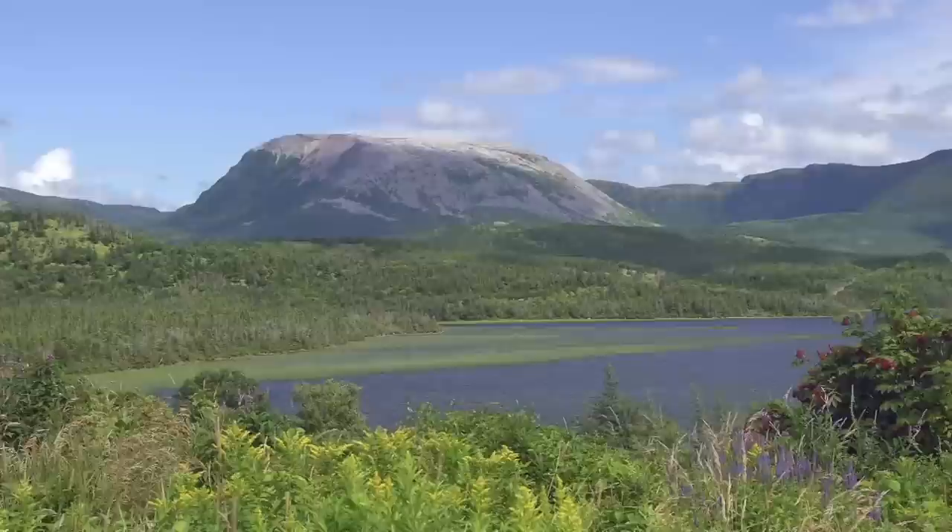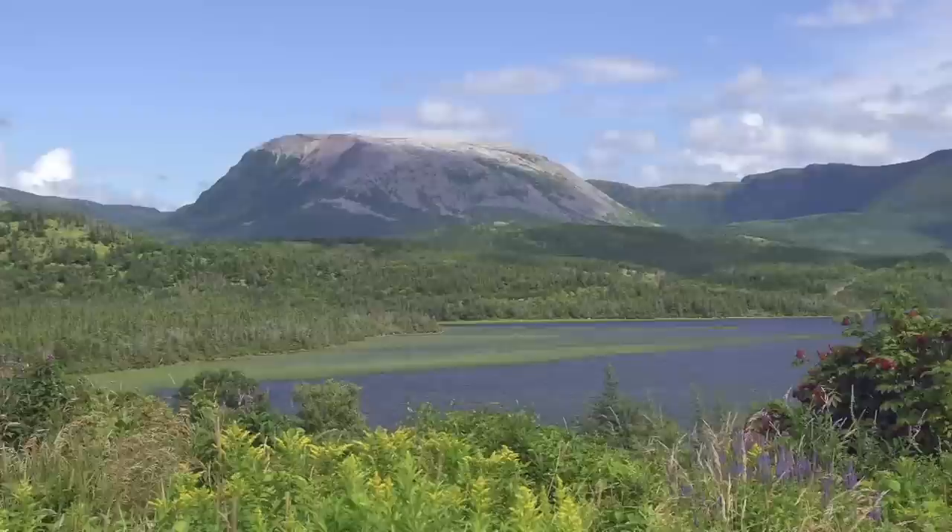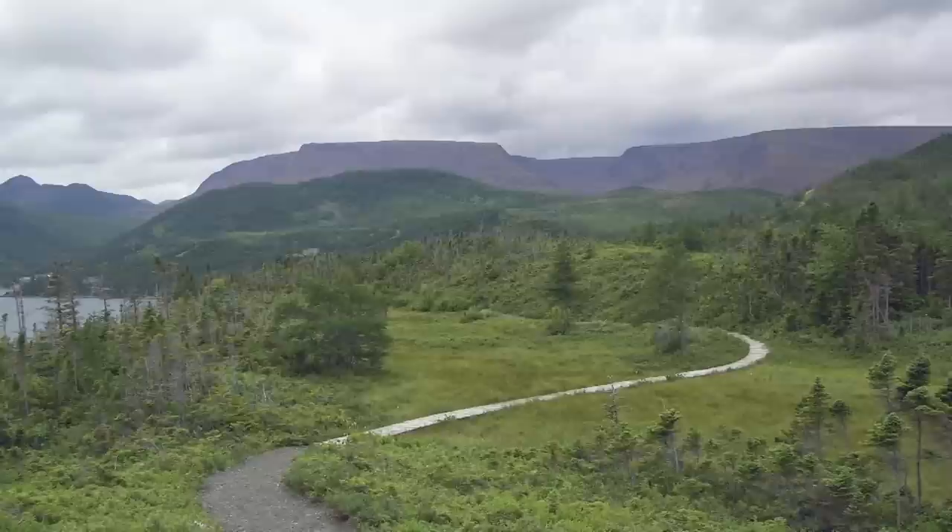Located on the west coast of Newfoundland, Gros Morne National Park is not only one of the most breathtaking parks that you'll ever visit, but it's the second largest national park in Atlantic Canada and a UNESCO World Heritage Site.